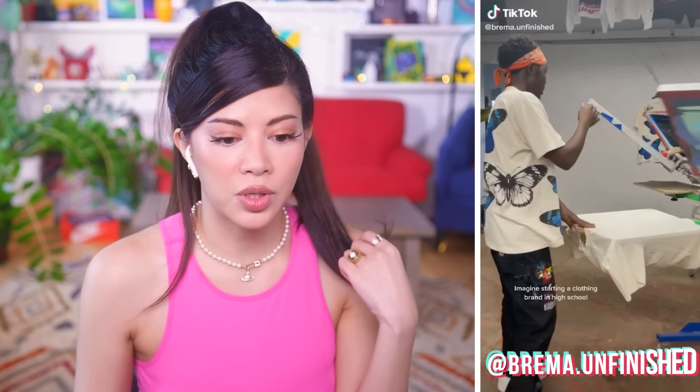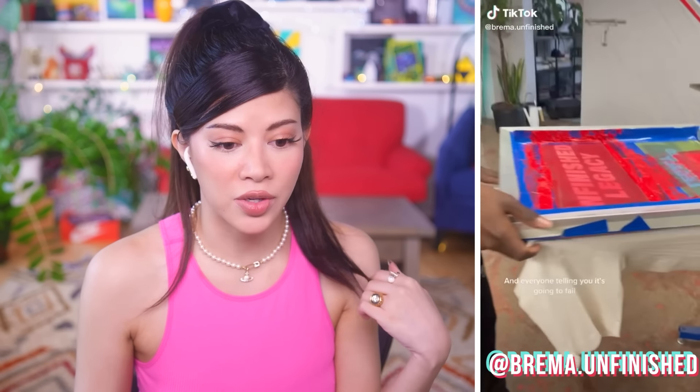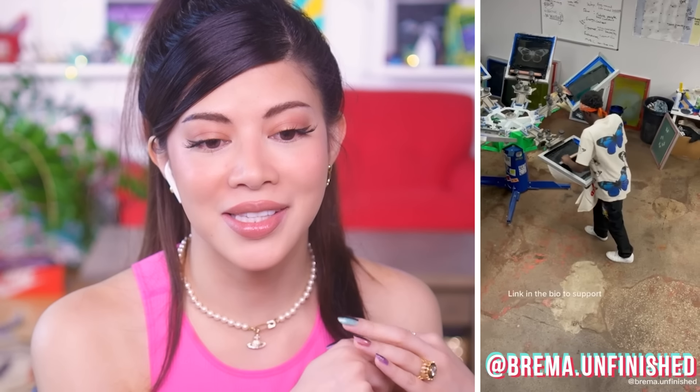This man right here has his own clothing brand that he started in high school. Apparently everybody told him he was going to fail. I think this clothing is really cute — it's very aesthetic, very unique. I like the shirt he's wearing and the general vibe. I feel like it's very in right now. I love how the up-and-coming generation is taking everything that's good about the 90s — a lot of it was really ugly but everybody's taking what was good and bringing it back.